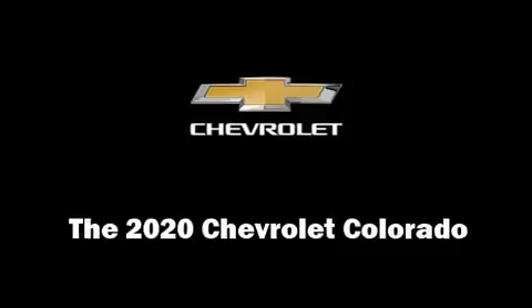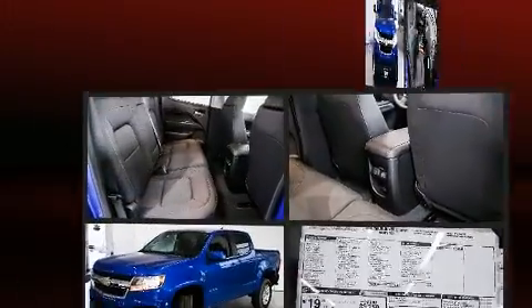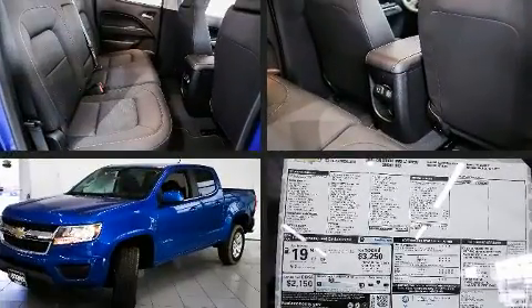Get excited about the 2020 Chevrolet Colorado. This four-door, five-passenger truck offers the latest in technological innovation and style.